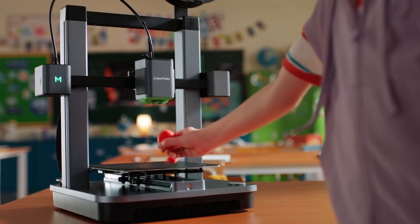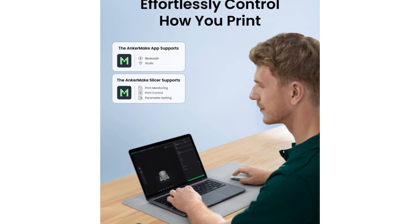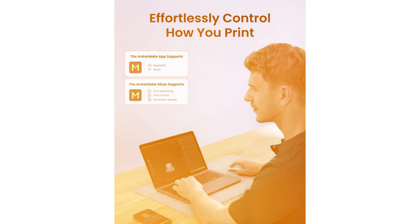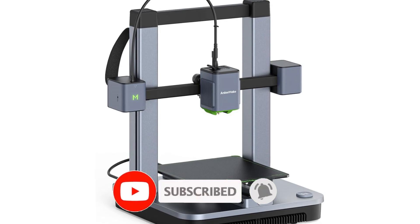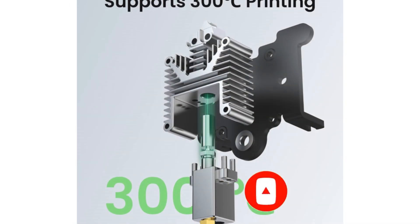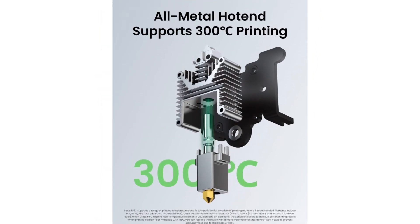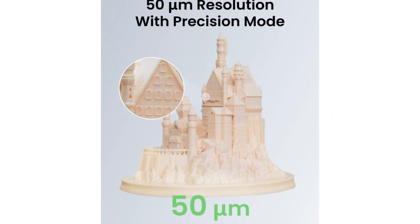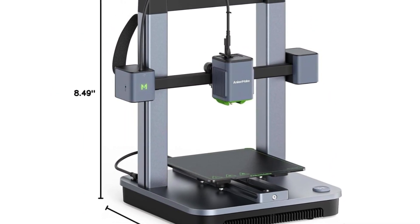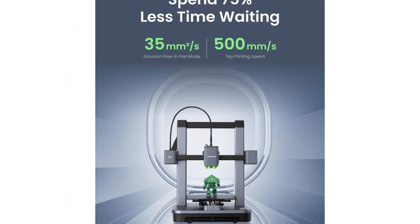With support for a wide range of filament types including PLA, ABS, and PETG, the M5C adapts to various printing needs, whether you're crafting decorative pieces, functional prototypes, or complex models. Another standout feature is the printer's intuitive touchscreen interface, which simplifies navigation through settings and print options. Coupled with Anchormake's companion app, users can monitor their prints remotely, adjust settings, and even receive notifications when the print job is complete. This level of connectivity enhances the overall user experience, making it easier to manage projects from anywhere.